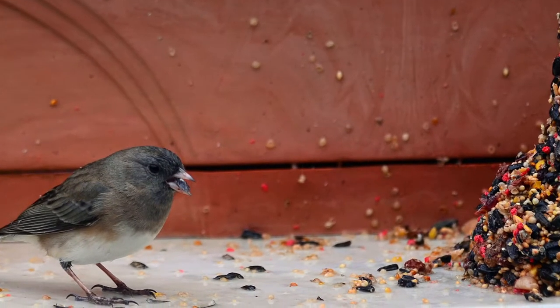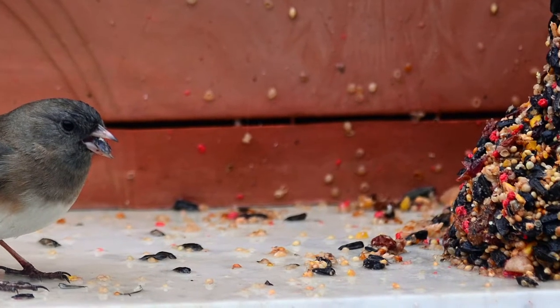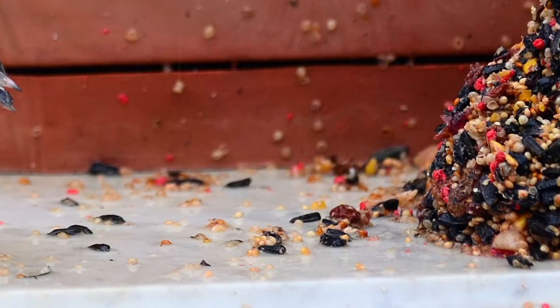During the winter months or rainy season, the elements make it difficult for birds to access food in a feeder. Rain and snow can also affect the quality of food and have you throwing out wet birdseed.